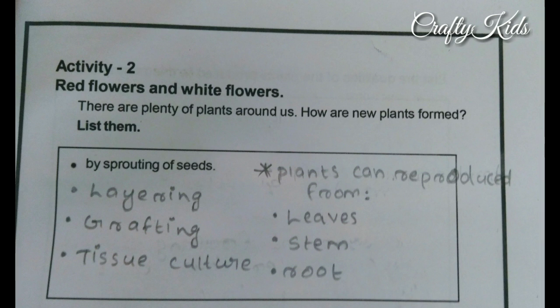First point: by sprouting of seeds. Second point: layering. Third point: grafting. Fourth point: tissue culture.